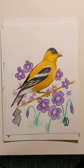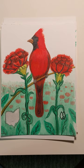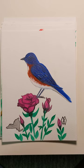Here is New Jersey with the goldfinch and the violet. Here is Ohio with the cardinal and the red carnation. Here is the state of New York with the bluebird and the rose.